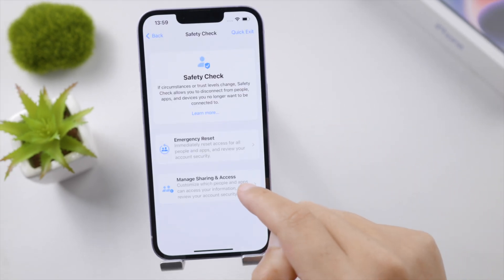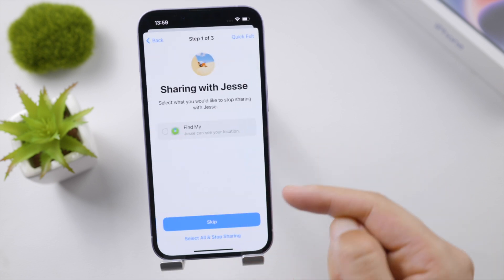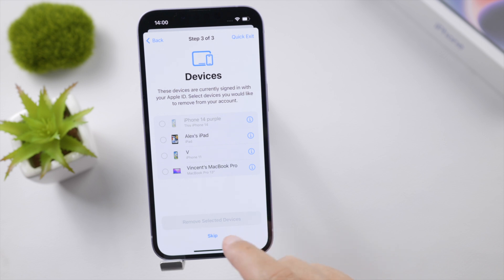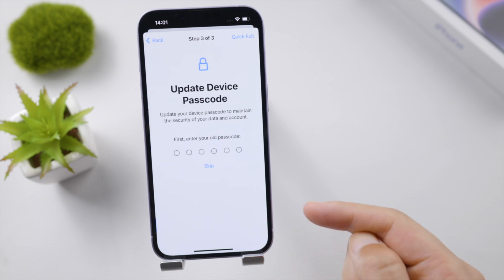In most situations, you don't have to go that far. All you have to do is manage sharing and access — like stop sharing location with specific people, stop giving access to suspicious apps, remove untrusted devices from your account, update your Apple ID password, emergency contacts, device passcode, and Face ID.